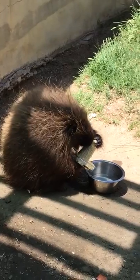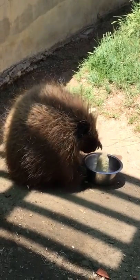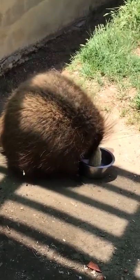That's cute. What is that? Do you know what that is? It's a porcupine. Is it actually pokey? Mm-hmm.